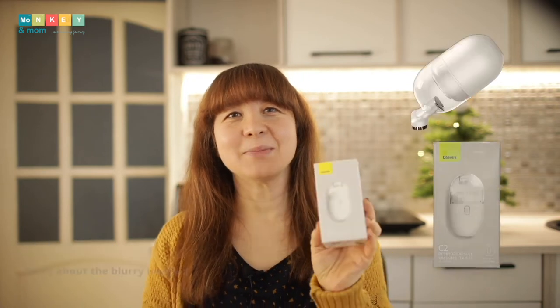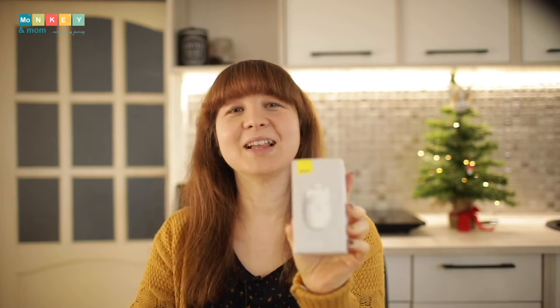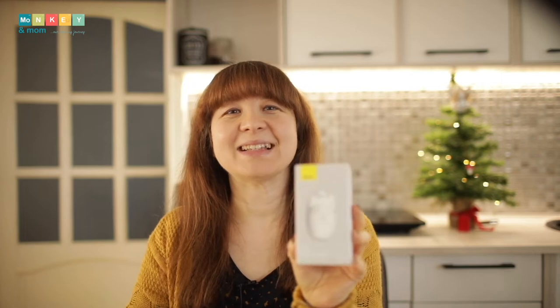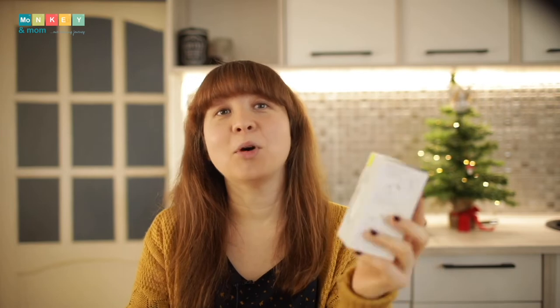I'll begin with the stocking stuffers. First, a desk vacuum cleaner — this is the Basio C2, a small desk vacuum cleaner that I'm sure my son will love since he loves everything electronic. I love the idea because his desk is always littered with eraser crumbs. This exact model is unfortunately not available on Amazon, but I will link to something similar.